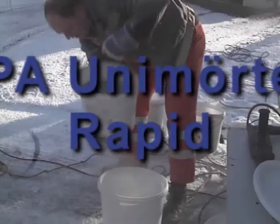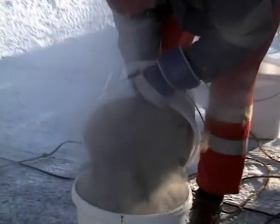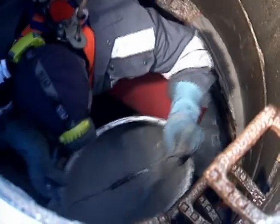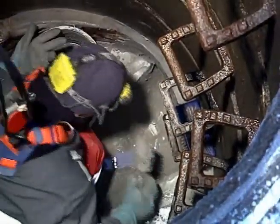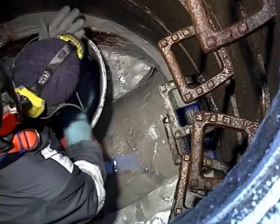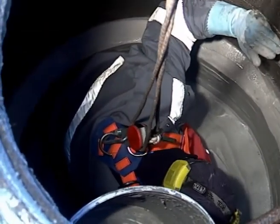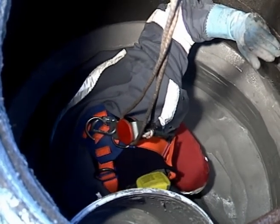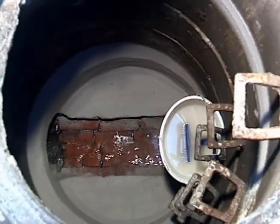For repairing ruptures, closing joints, setting of half-shell clay pipes, and much more, the shrink-compensated, fast-setting EPA Uni Mörtel Rapid is the repair mortar of choice. This product can be worked very well and is already watertight in 30 minutes. Its increased chemical resistance is a guarantee for lasting protection of the facility.